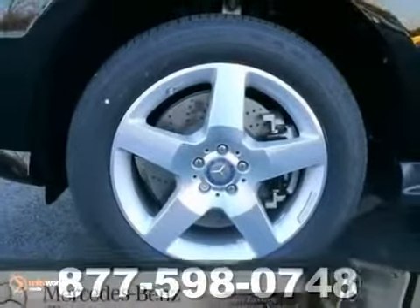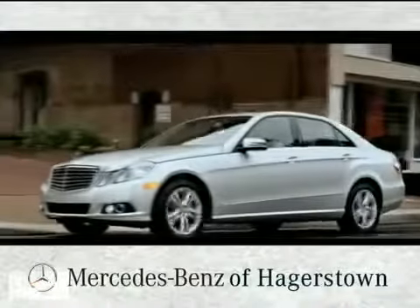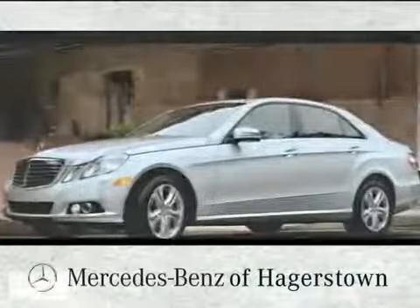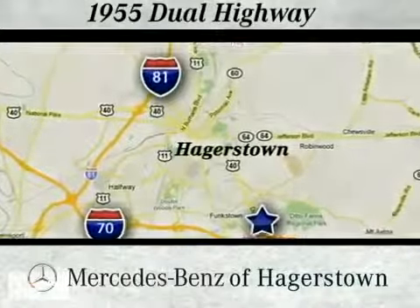Come in for a test drive at Mercedes-Benz of Hagerstown — experience uptown luxury, hometown service. Come see us today. We are conveniently located at 1955 Dual Highway in Hagerstown, Maryland.